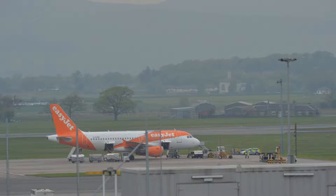He added: an EasyJet aircraft arriving from Malaga suffered a technical issue on landing. Our emergency services attended as is standard practice.